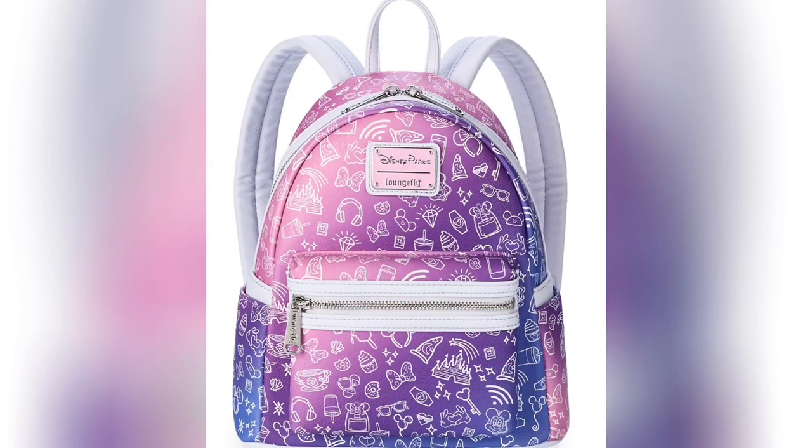This one actually went offline and then came back — it's the Disney Parks Exclusive Icon backpack. You can see different icons on it; I like how they included the backpack itself, the Dole Whip — which I have never tasted, don't tell anybody — and we even got the diamond shining bright. This bag is beautiful. I love the white straps on it too. With everything going on, we need some deals on these.